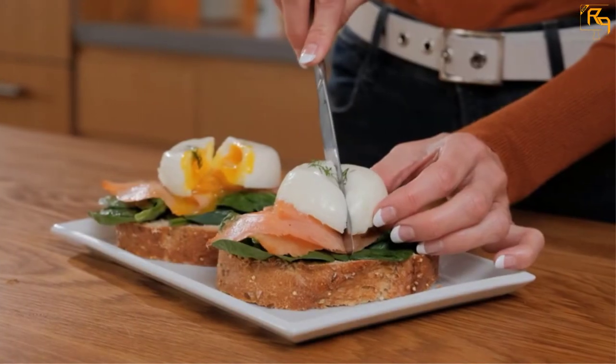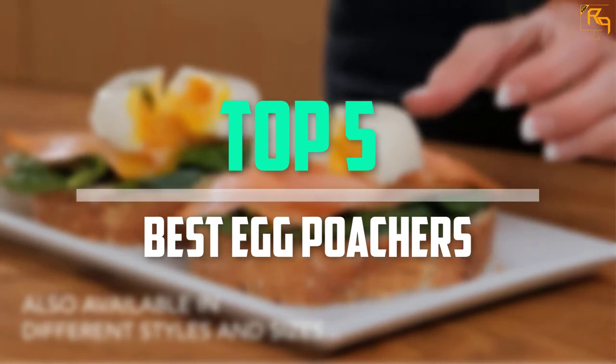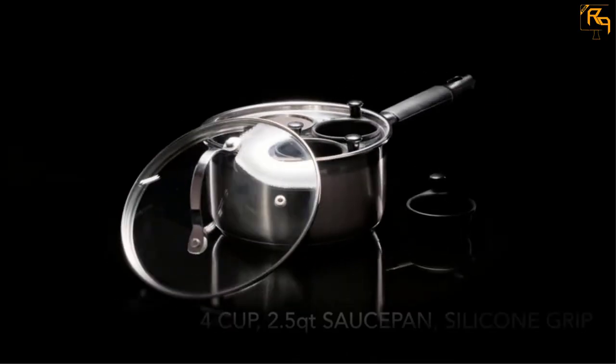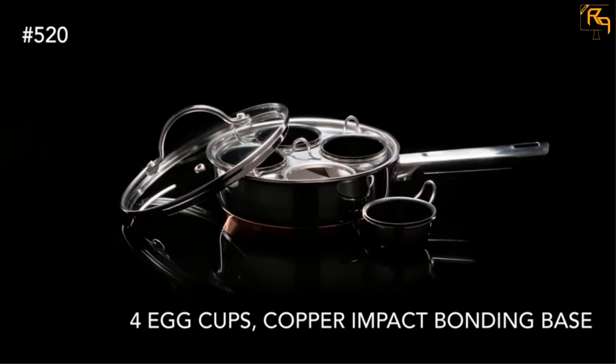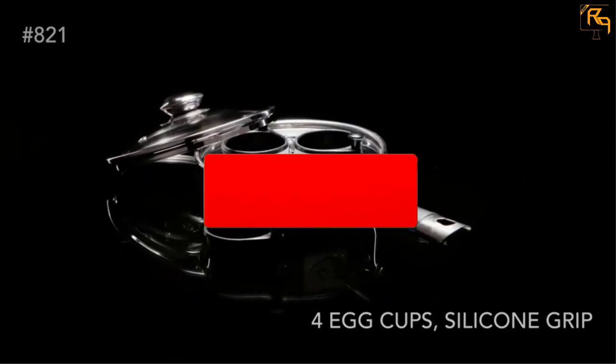In this episode of the Reviews Point, we'll cover the top 5 best egg poachers that are available on the market for their true quality. I tried to make the list based on their popularity, quality, price, durability, user opinions, and more. If you need more information about these products, please check the link in the description section below.